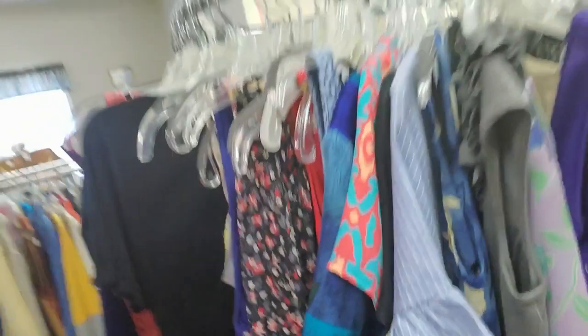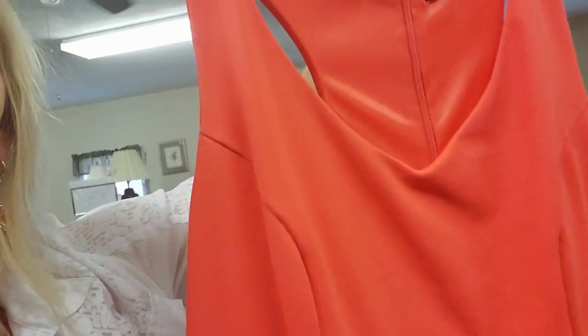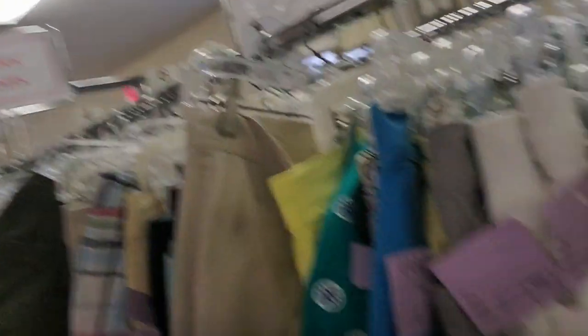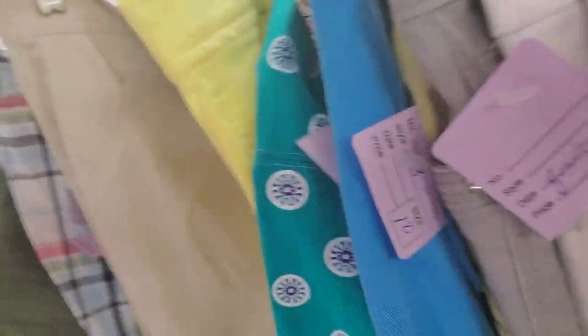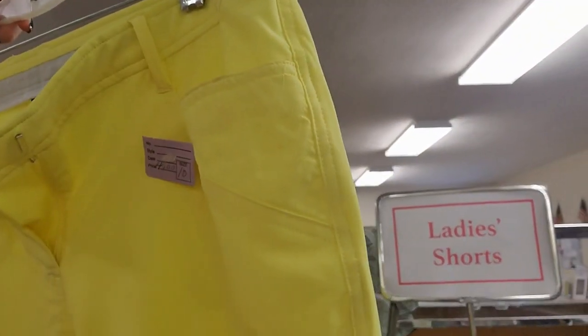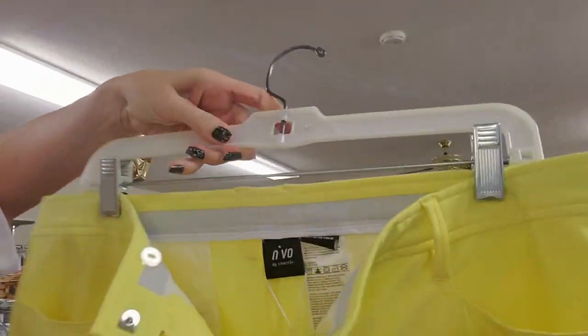Oh, look at this dress — that's adorable. That's so colorful. I like it. Here's a pair of Envo shorts — they have the tags still on them too. That's cool.